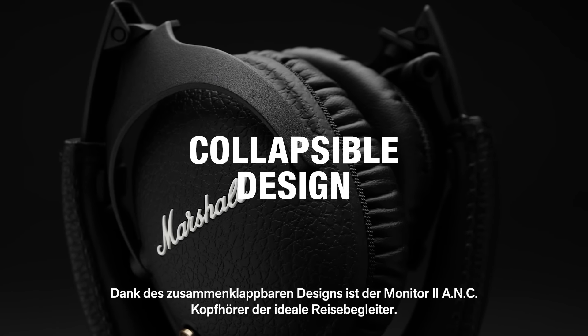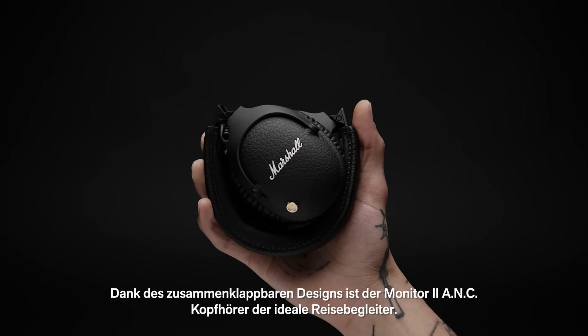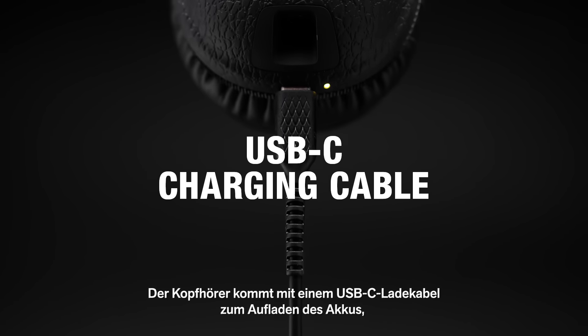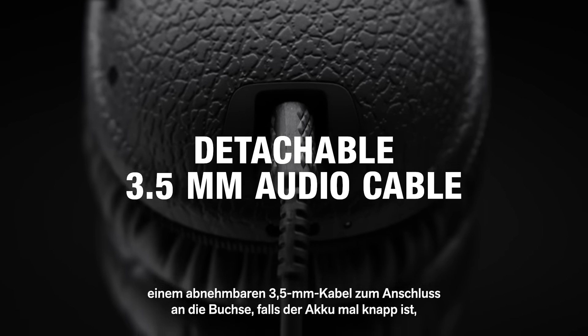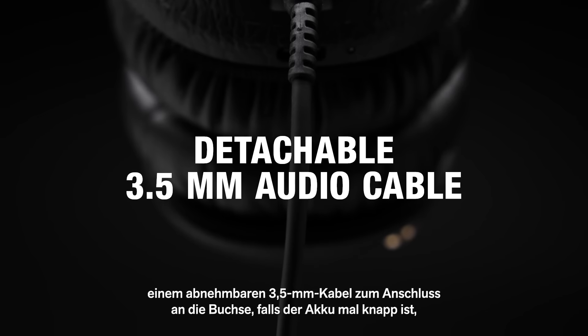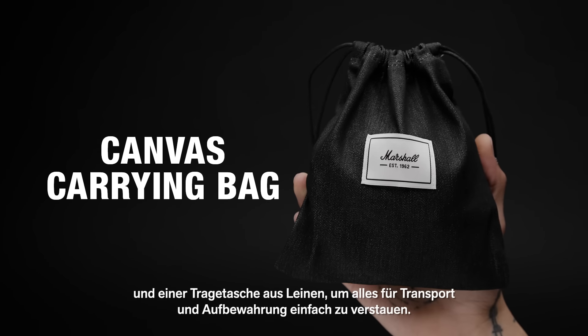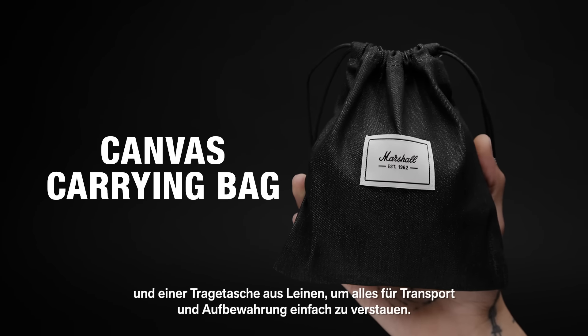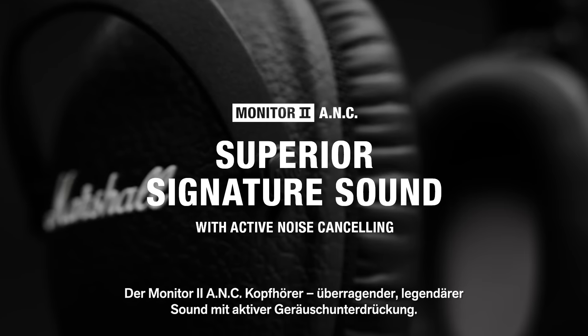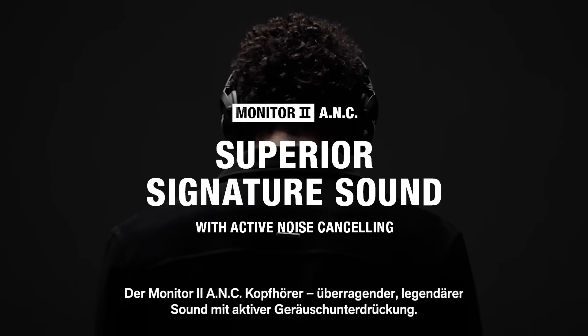With their collapsible design, Monitor 2 ANC headphones are the ultimate travelling companion. These headphones come with a USB-C charging cable to recharge the battery, a detachable 3.5mm cord to plug into the empty socket if you're ever low on power, and a canvas carrying bag to stow it all away for easy transport and storage. Monitor 2 ANC headphones — superior signature sound with active noise cancelling.